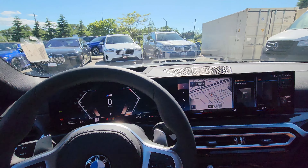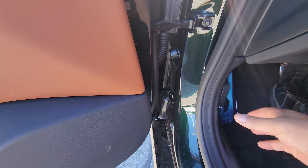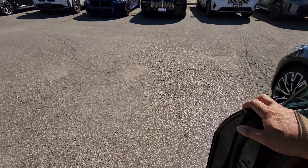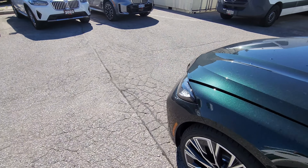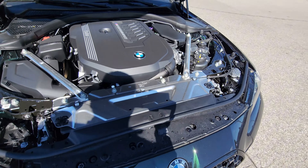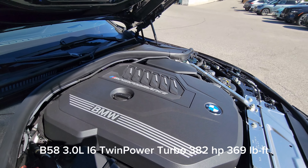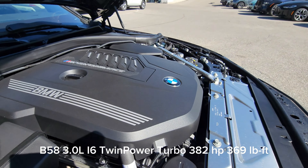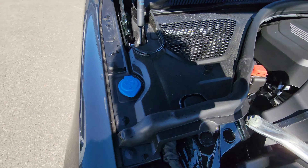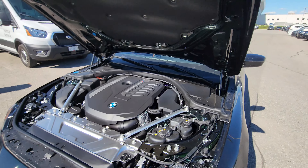Let's go ahead and pop the hood — two pulls. There it is: the beautiful B58 3.0-liter inline-six twin-power turbo, 382 horsepower, 369 foot-pounds of torque. Positive battery, negative battery, washer fluid is over here. What an absolute four-door beast.